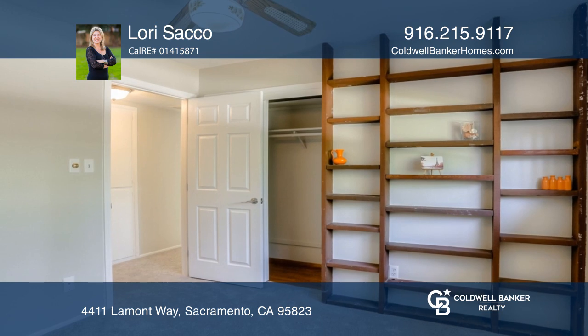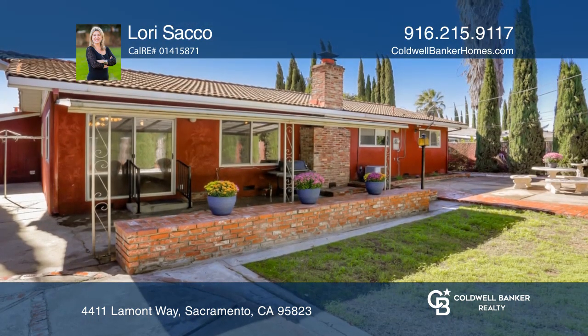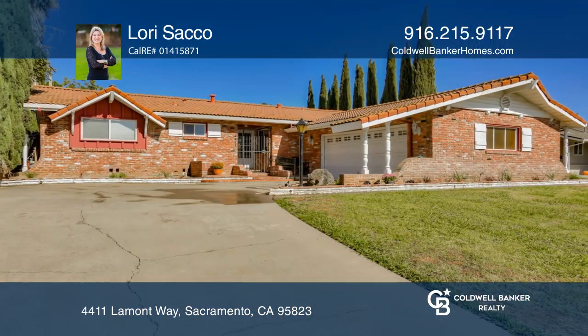Tons of cabinets, a master suite, and a beautiful backyard with three patio seating areas. Don't wait — schedule a tour with Lori Sacco before it's too late.